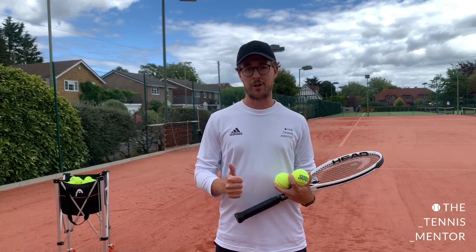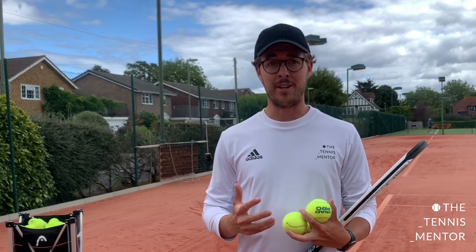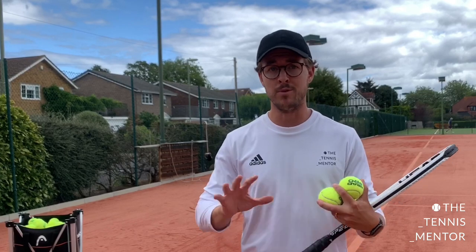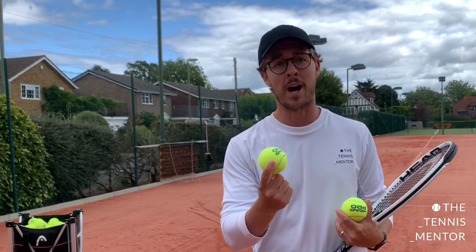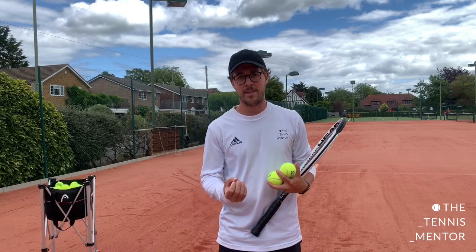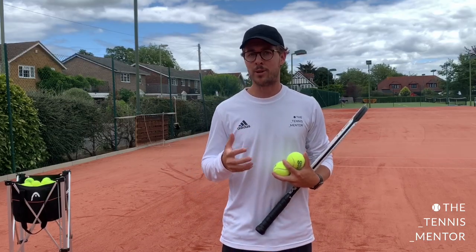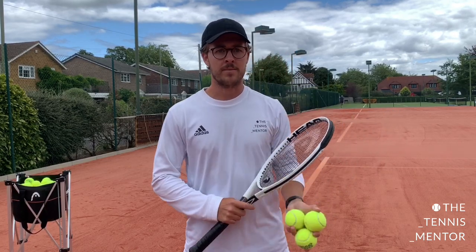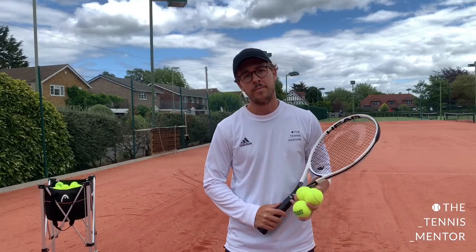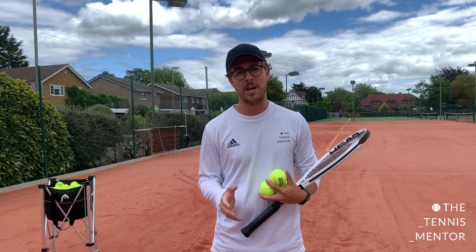Let's get into the first struggle, and it is an inconsistent ball toss. The nice thing about the serve is it's the one shot in tennis that you have full control over. You don't have an opponent at the other end trying to move you out of position — you have full control over what this ball does before you make contact with it. If you picture it like golf, where the ball is on the floor in the same position every single time you step up to tee off.